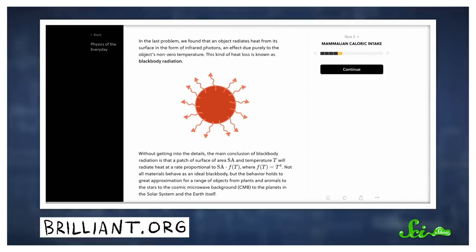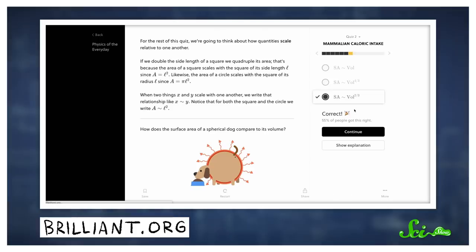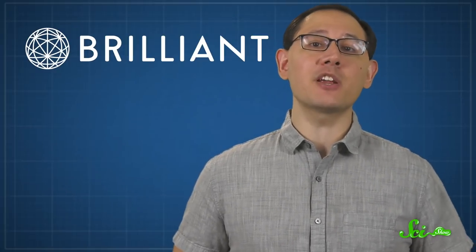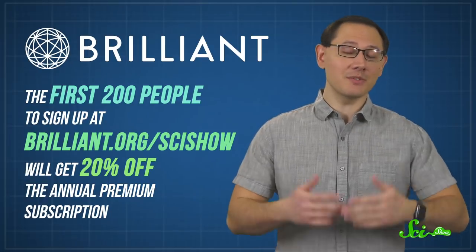While physiology is complicated, all of that loss-of-heat stuff comes from fundamental physics principles, which means you can actually learn how to calculate how much heat differently-sized animals lose, and from that, how much of their body mass they would need to eat simply to stay warm. And even though you make some entertaining assumptions — like that animals are spherically shaped — the theoretical calculations line up really well with how much biologists observe animals eating, which is pretty cool. In addition to mammal diets, the course examines the science behind everything from household items to forensics. And right now, the first 200 people to sign up at Brilliant.org/SciShow will get 20% off the annual premium subscription.